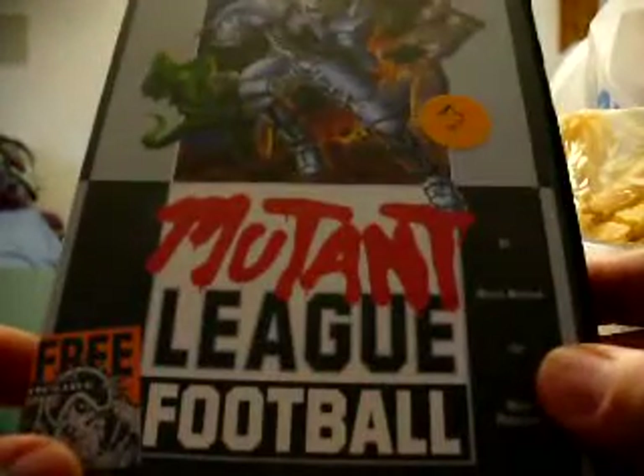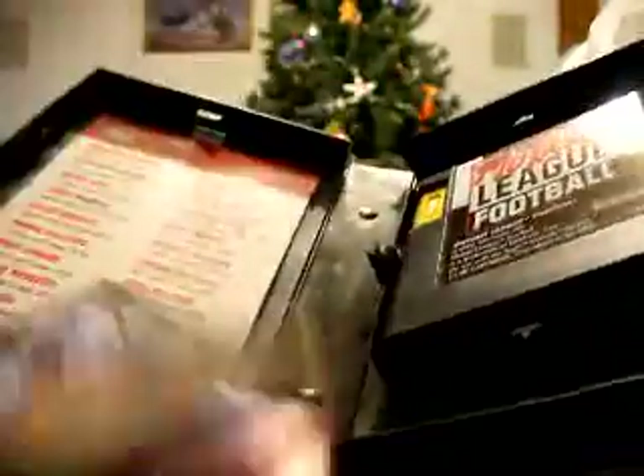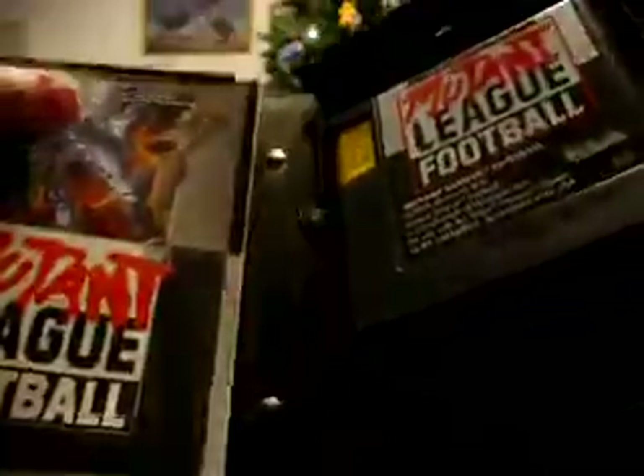And finally, for two bucks, this was well worth it — Mutant League Football. If I remember correctly, this is like a ten to fifteen dollar game. Let's see, we got the manual, instructions. It says there's two free cards, but I bet those aren't in here. Very cool. It's a huge book, huge manual.